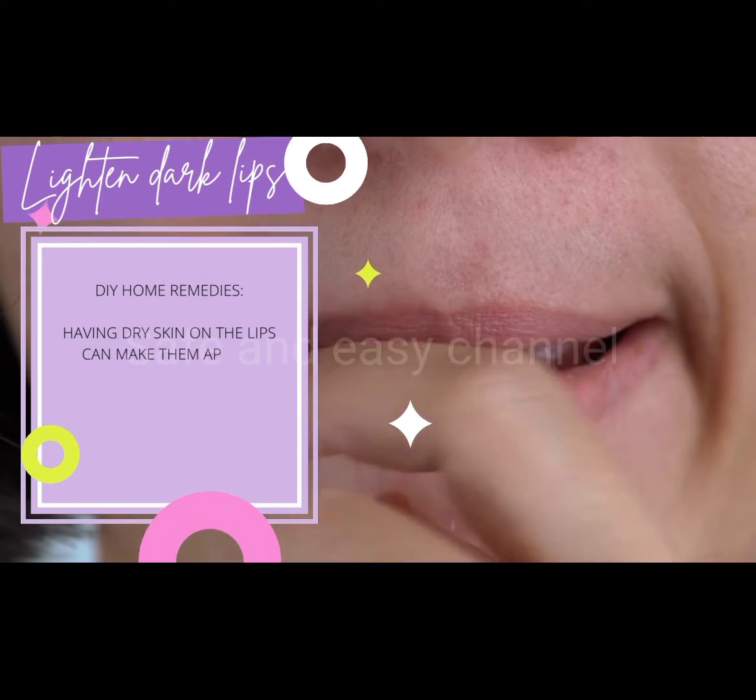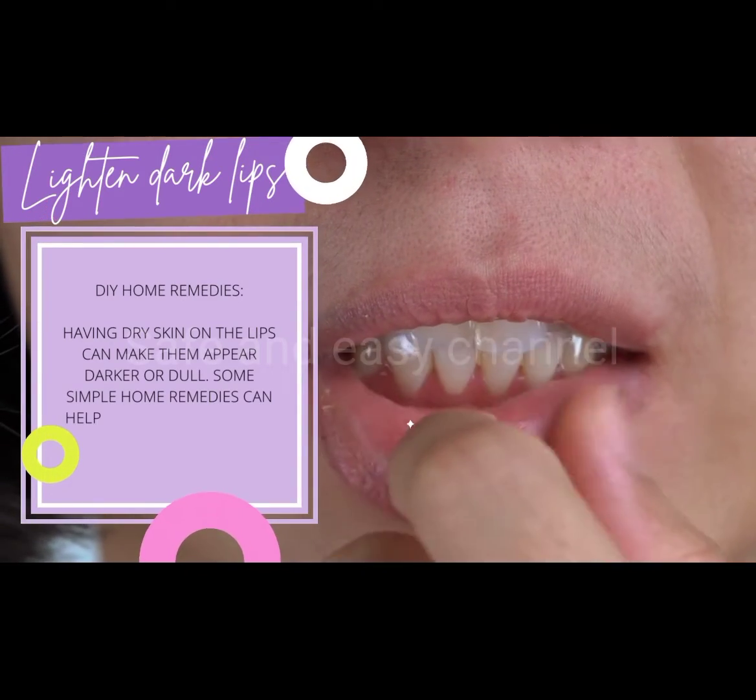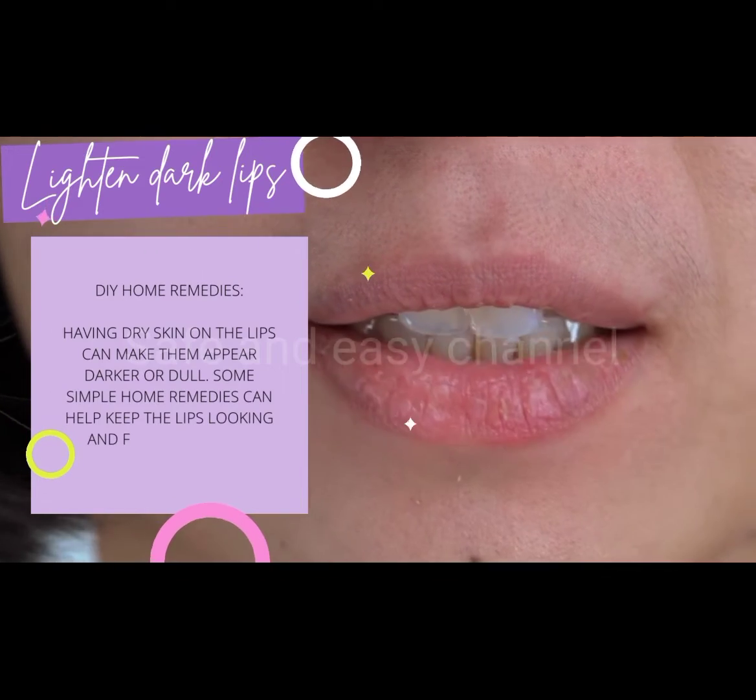Having dry skin on the lips can make them appear darker or dull. Some simple home remedies can help keep the lips looking and feeling healthy.